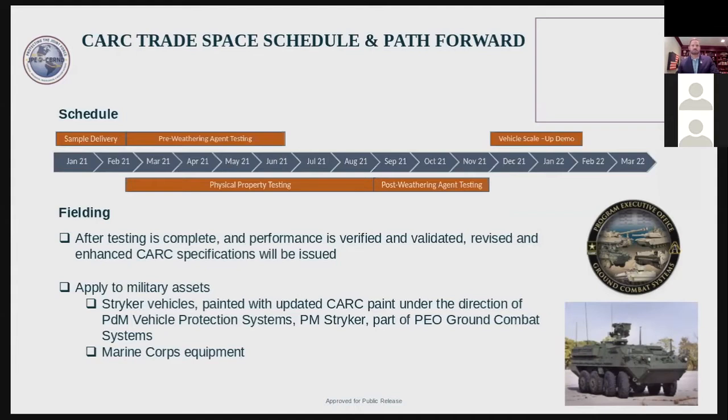You can also see how an improved CARC paint formulation could be used in future combat situations. Syria comes to mind — we know they have chemical agents. If the user is willing to accept a little higher gloss for enhanced chemical resistance, that may be an appropriate place for that technology to be used.